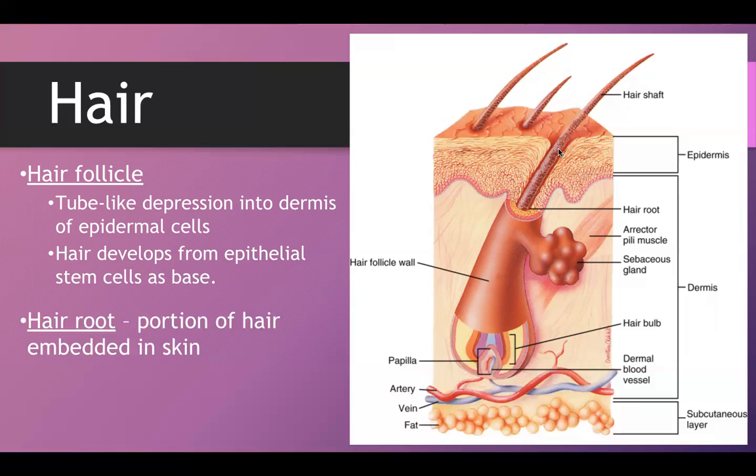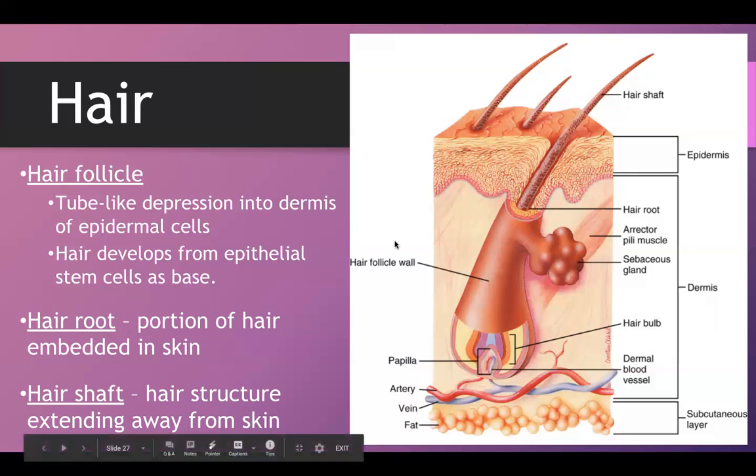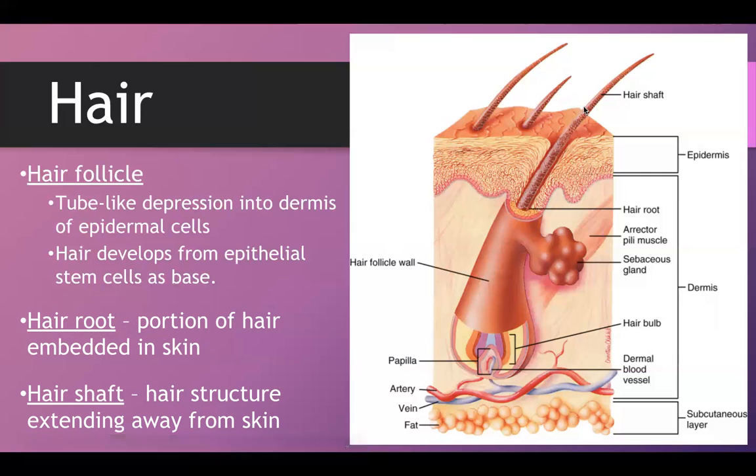The hair root is essentially the entire portion of hair that is within the skin, within the hair follicle. The hair shaft is whatever you would see protruding from the skin. If you have a buzz cut it would be pretty short; if you have long hair it would be much longer. So the hair shaft is just whatever is coming out of the skin.